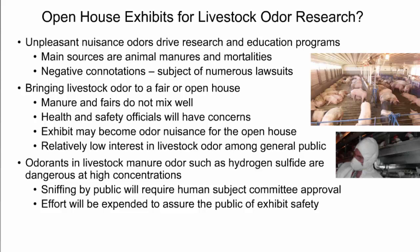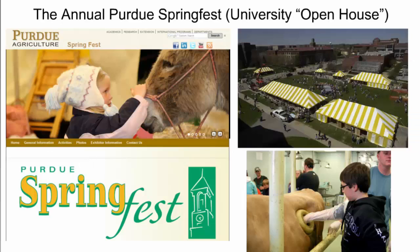Also, if we were to take an odorant like hydrogen sulfide and bring that to the exhibit, hydrogen sulfide at high concentrations — way above what would normally be considered just odorous — would create concern, and so a lot of effort would have to be expended to assure exhibit safety. The annual Purdue Spring Fest is held every year, and our department has been involved with various exhibits. I desired for the livestock odor research to be represented — so what could we do to be involved?